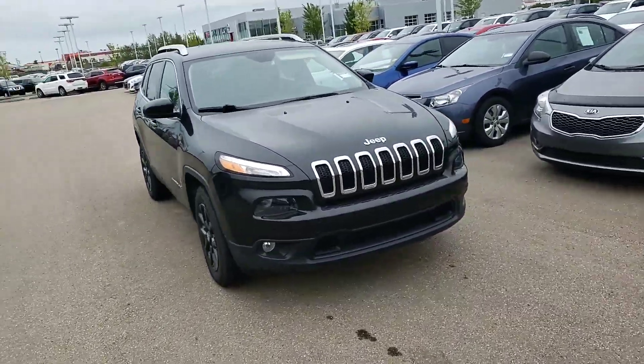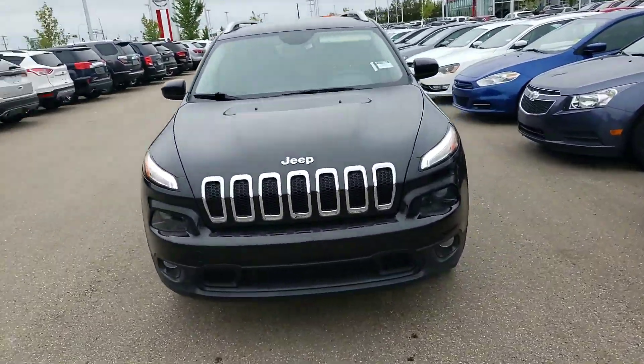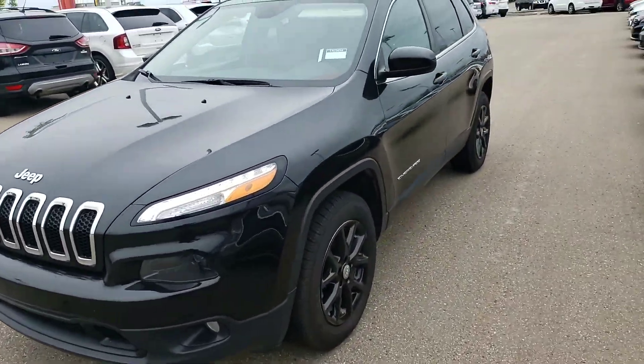Hey Heza, this is Gurpreet from LA Mazda. Here I have for you the beautiful 2014 Jeep Cherokee you inquired on.